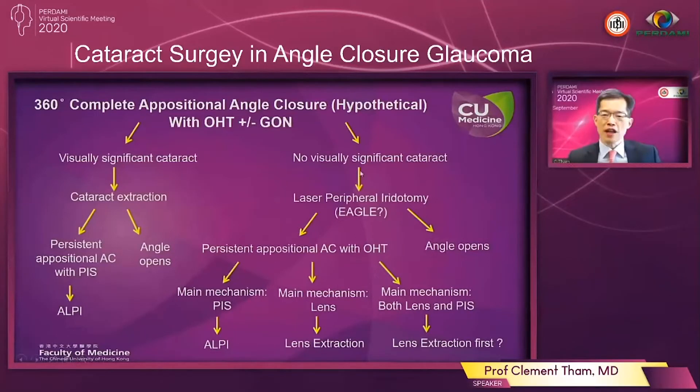On the other hand, if there is no visually significant cataract, then you may consider laser peripheral iridotomy as a first step. After that, if there is still persistent appositional angle closure with ocular hypertension, then you'll have to decide whether it is plateau iris configuration or the lens that is contributing mainly to the angle closure. If it is the former then you go down the route of argon laser peripheral iridoplasty, whereas if it is the lens then you consider lens extraction. In a lot of cases both mechanisms may be contributing, but more often than not personally I would find lens extraction to be the more effective treatment.